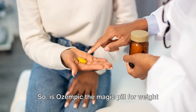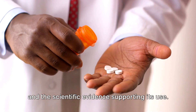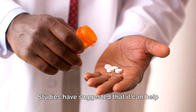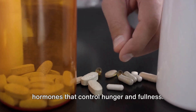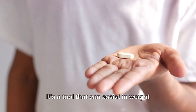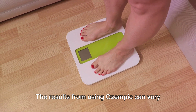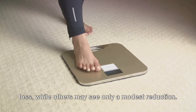So is Ozempic the magic pill for weight loss? We've delved into what Ozempic is and the scientific evidence supporting its use. Ozempic, a medication primarily used to manage type 2 diabetes, has shown promise in aiding weight loss. Studies have suggested that it can help reduce body weight by impacting the hormones that control hunger and fullness. However, it's essential to remember that Ozempic is not a miracle drug — it's a tool that can assist in weight loss, but it doesn't replace the need for a balanced diet and regular exercise. The results can vary widely from person to person; some may experience significant weight loss while others may see only a modest reduction.